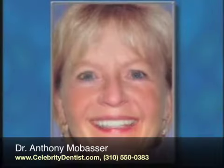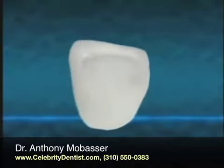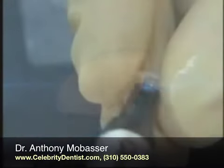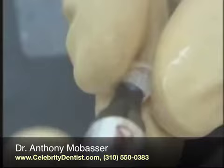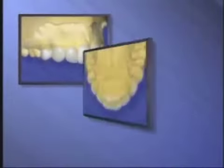Veneers can improve your smile. This is a veneer. It's a thin shell of porcelain or plastic that's bonded to a tooth to improve its color and shape. A veneer generally covers only the front and top of a tooth.